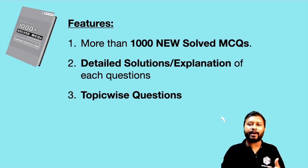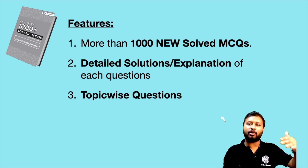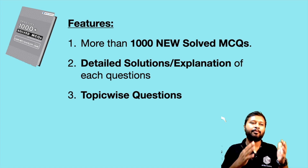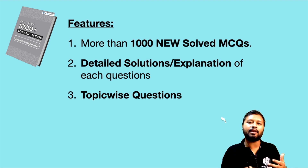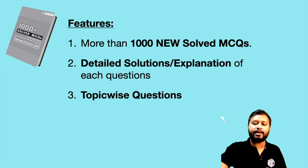You will also have topic-wise questions. It's not jumbled-up questions given in a random way — a particular topic is there and questions related to that topic follow. We start from organic chemistry, covering all the major topics of organic chemistry, then all the major topics of inorganic chemistry, then physical chemistry. The number of questions per topic is not fixed — it's based on the weightage of that topic. For example, bio-inorganic chemistry has around 30 questions, while quantum chemistry, which has very high weightage, has around 60 questions. In total, all questions across all topics add up to more than 1000.